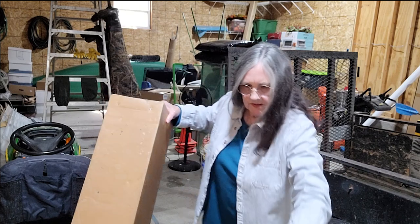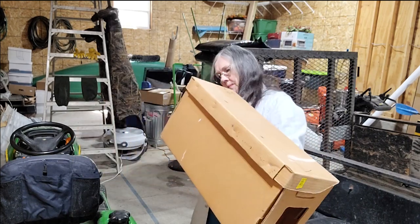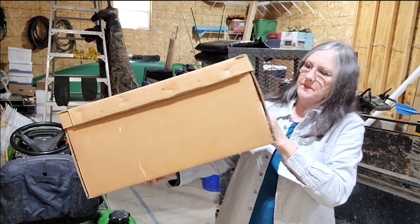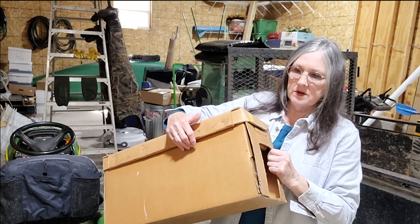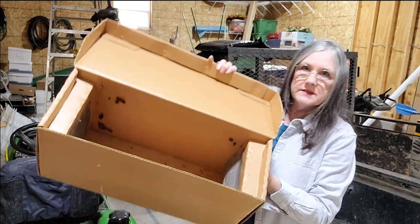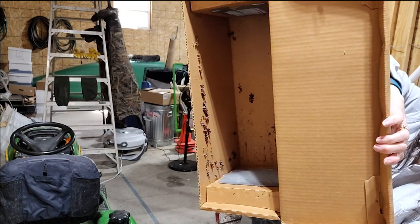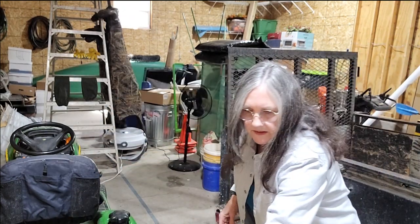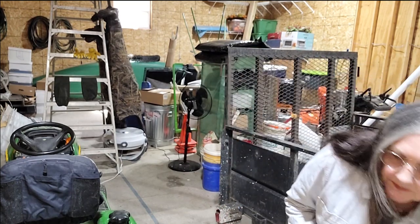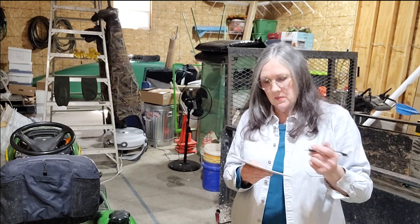I've got two of these — they're the same on both sides, just kind of a screen. These are swarm catching boxes. If you happen to catch a swarm, you can get them started in these boxes. You can see I did use one at some point — there's a little bit of comb started on the side. We've caught many swarms, but I'm not in the bee business anymore, so I've got two swarm catching boxes to go.